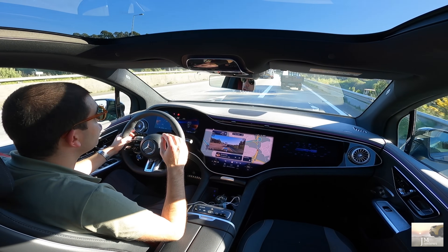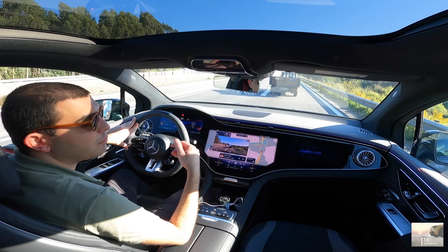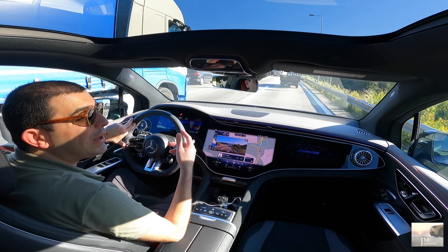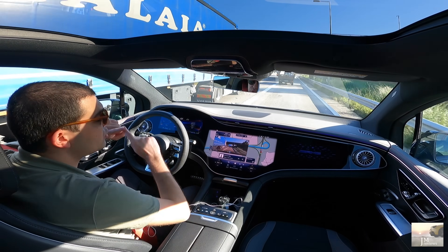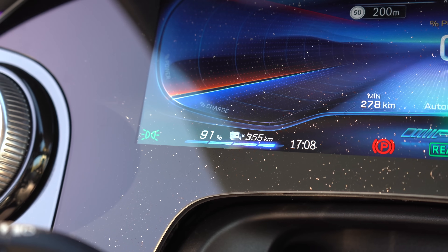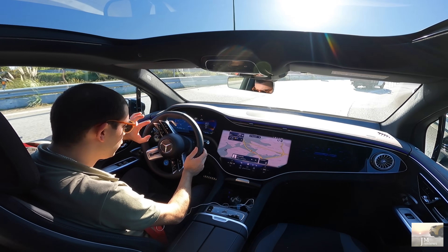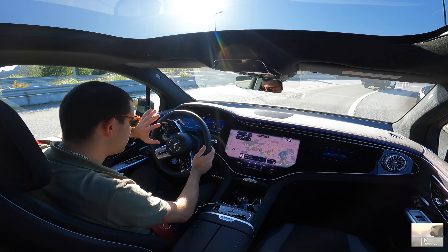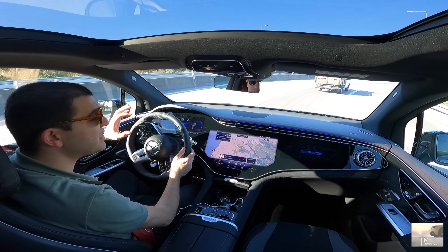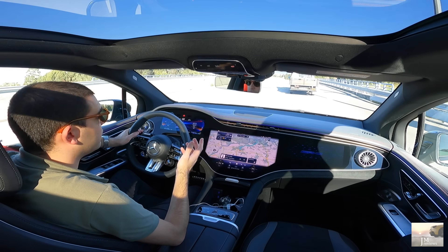Falando de autonomias — claro que aqui os modelos AMG não são o melhor exemplo disso. Vão ter a autonomia sempre mais limitada por comparação às outras versões. A marca reivindica algo entre os 423 e os 476 km de circuito WLTP. Quando eu levantei o carro, estava 100% carregado e estava a mandar 386 — tem a ver com os consumos que estamos a fazer, cerca de 26 km por cada 100 km. Os consumos estão um bocadinho elevados.